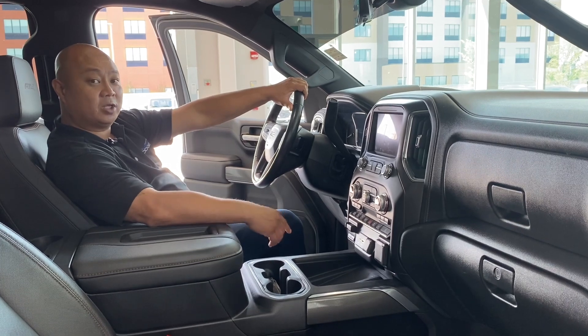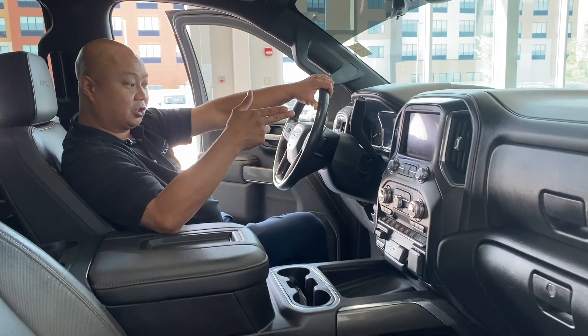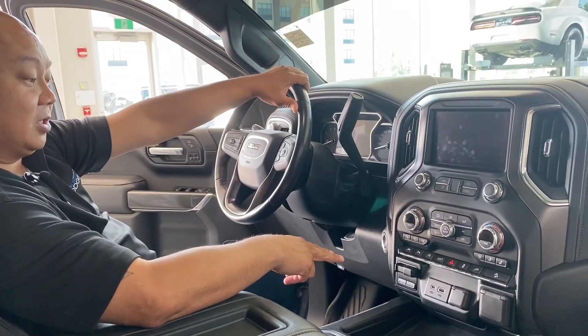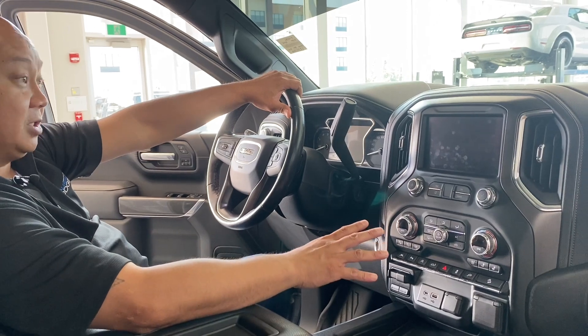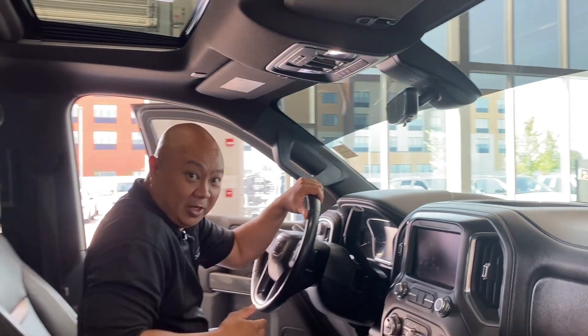In this 2020 1500 Sierra AT4, we got full leather, your touchscreen, heated and cooled seats. We have a nice trailer brake controller there as well. Tons of options — we got wireless charging, sunroof. Super awesome vehicle.